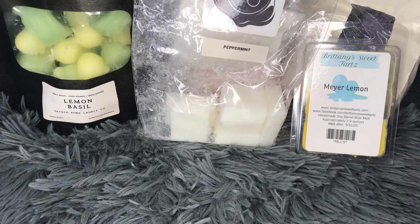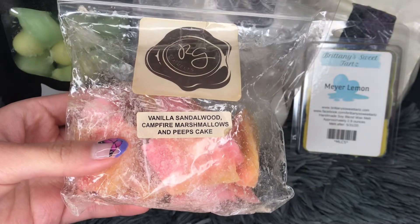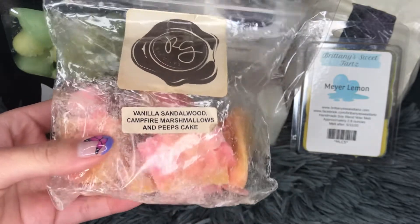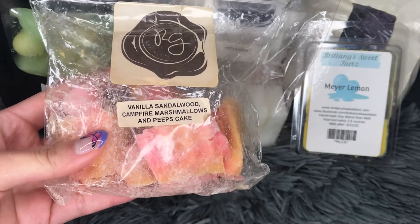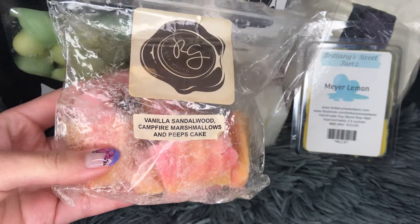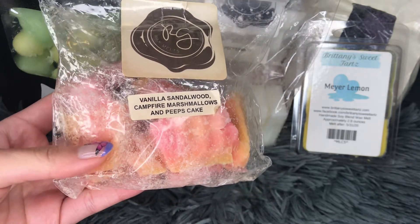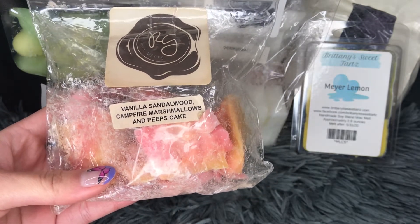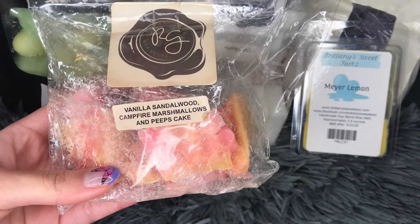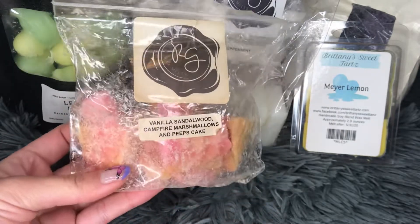Also from Rose Girls — this is a chopped up chunk muffin in vanilla sandalwood, campfiring marshmallows and peeps cake. The vanilla sandalwood was very strong. I could smell the marshmallow notes and a hint of smokiness. I appreciate that the campfire was not overly smoky. That vanilla sandalwood really adds a comforting, cozy note with the sweet marshmallow, so this was pretty nice. It's still throwing pretty well.